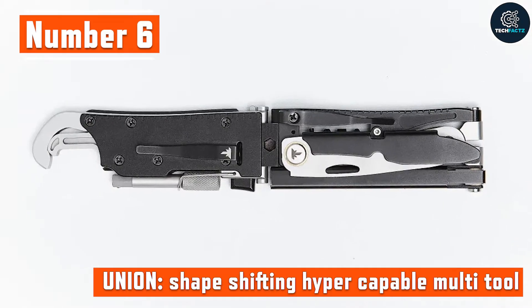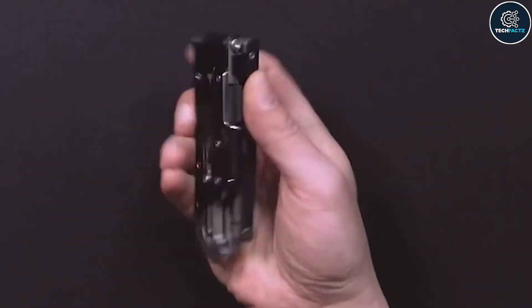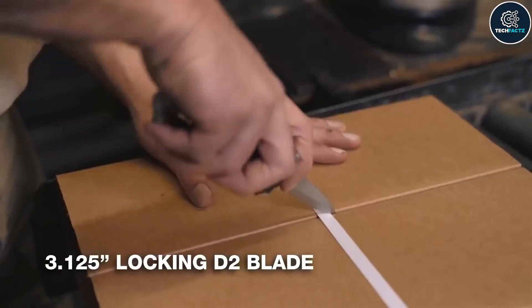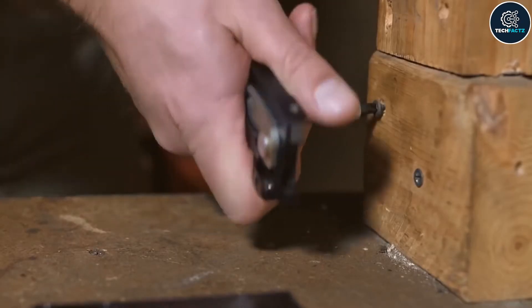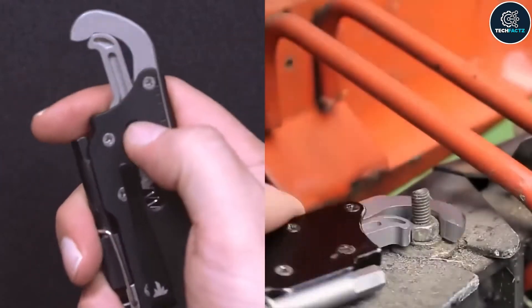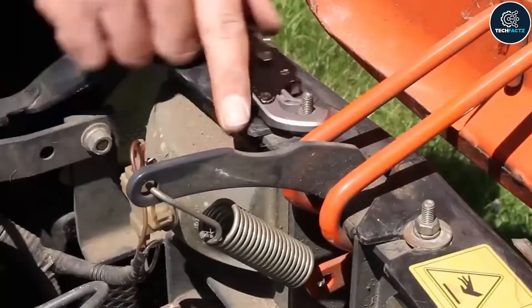Number 6: Union Shape-Shifting Hyper-Capable Multi-Tool. It's time to get rid of the numerous heavy tools required to do only specific things and get the new shape-shifting hyper-capable multi-tool called Union. It has the most portable body ever and contains a whole toolbox. It functions as a T-handle driver, a pair of pliers, and a 3-inch foldable knife.